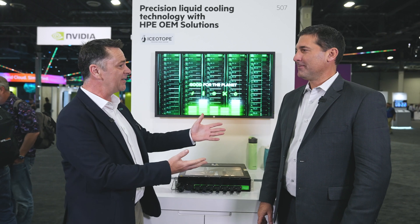Here we are at HPE Discover 2024. We're at the OEM Solutions Hub. I'm here with Nathan Blum, Chief Commercial Officer at Isotope.